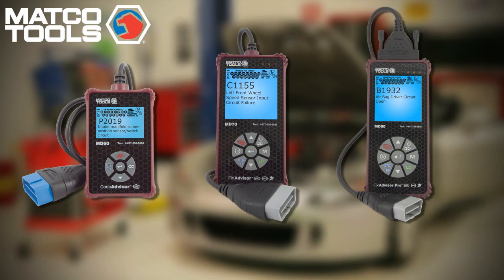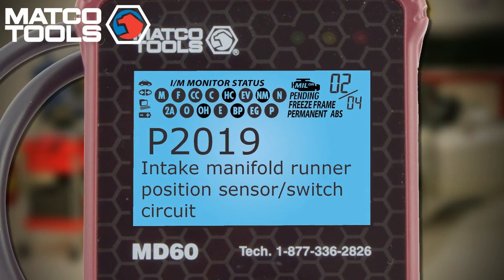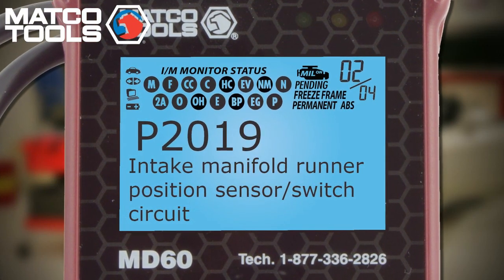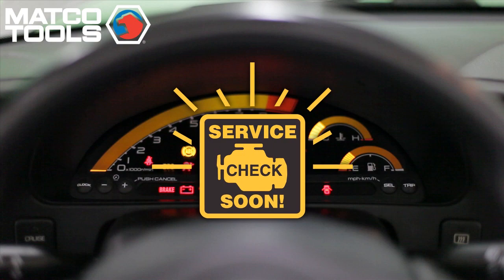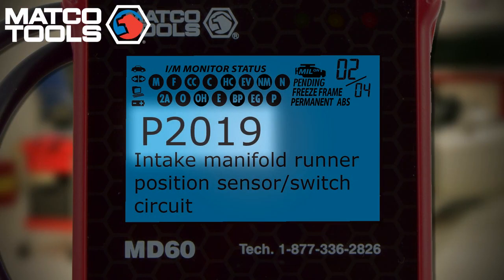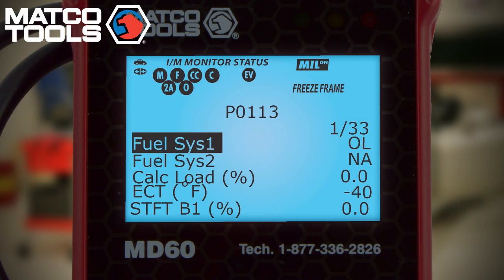Let's take a closer look at each one, starting with the Code Advisor. The name says it all, because this easy-to-use tool interacts with the vehicle's onboard computer to identify the problem or problems that turned on the check engine light in the first place. These Diagnostic Trouble Codes, or DTCs, don't tell you much by themselves, so the Code Advisor also automatically defines the code in English, Spanish, or French, which tells you where to start. And if it's available, the Code Advisor then shows you the freeze-frame data that helps you dig even deeper into the problem.